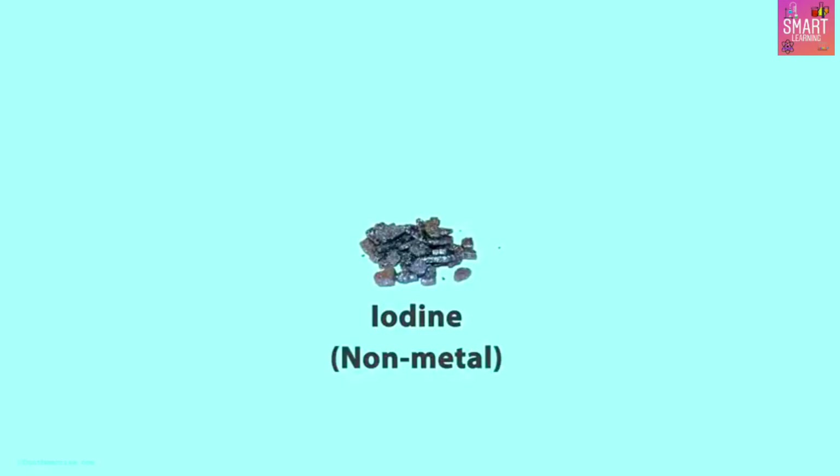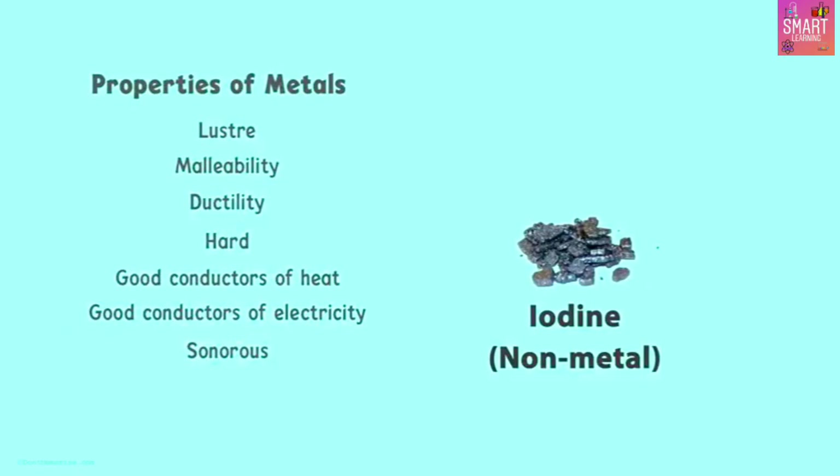Look at another exception among non-metals. Iodine, for example, is a non-metal but it has a property of metals. Can you point out which property? Correct — luster. Iodine has shine or luster, which is technically a property of metals.